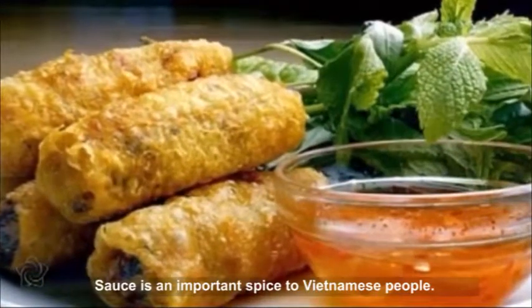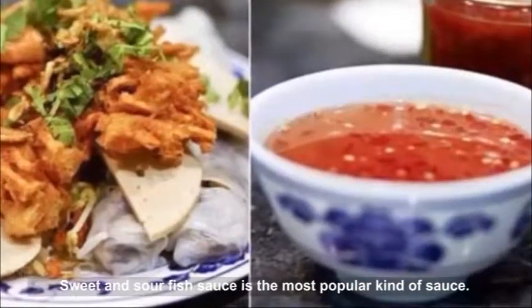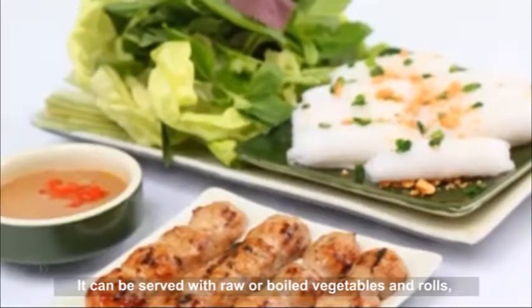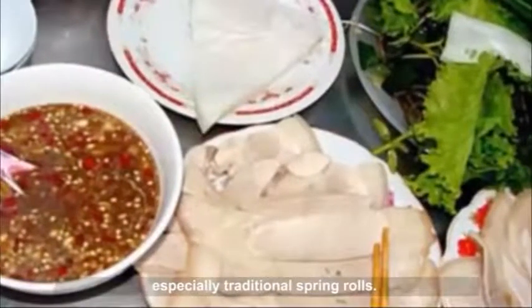Sauce is an important spice to Vietnamese people. Sweet and sour fish sauce is the most popular kind of sauce. It can be served with raw or boiled vegetables in rolls, especially traditional spring rolls.